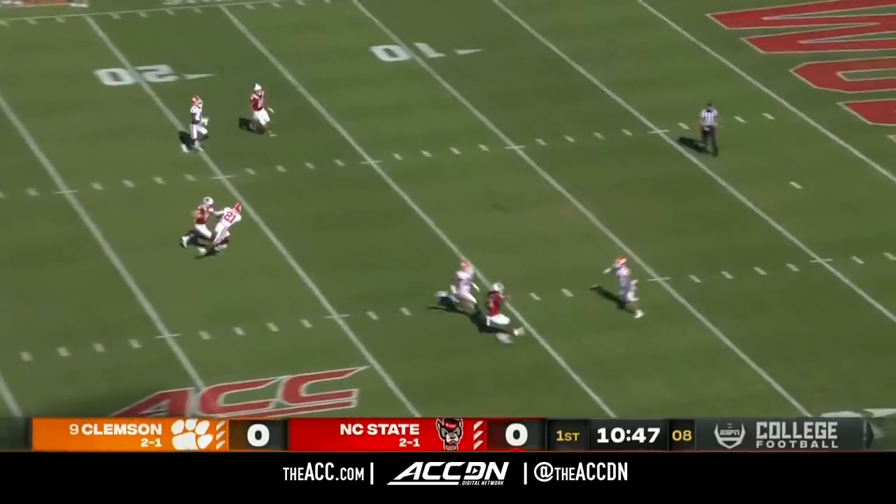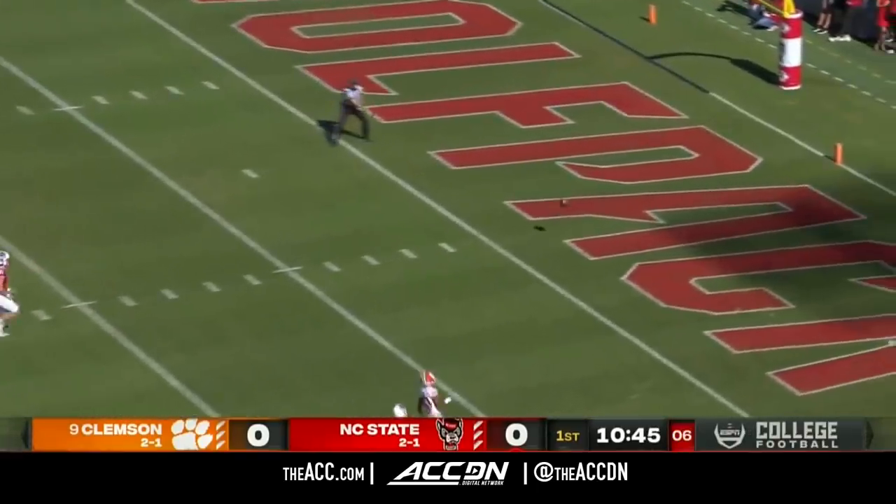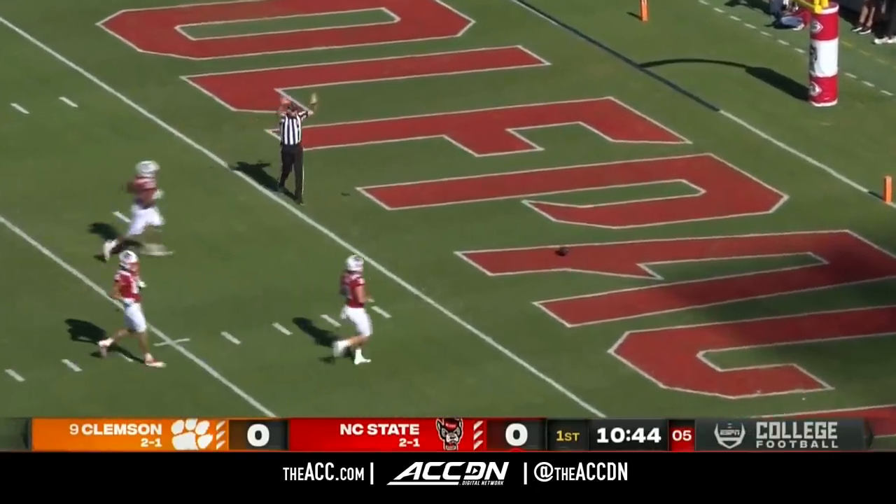A high punt. It bounced at the 6 and harmlessly rolled into the end zone.